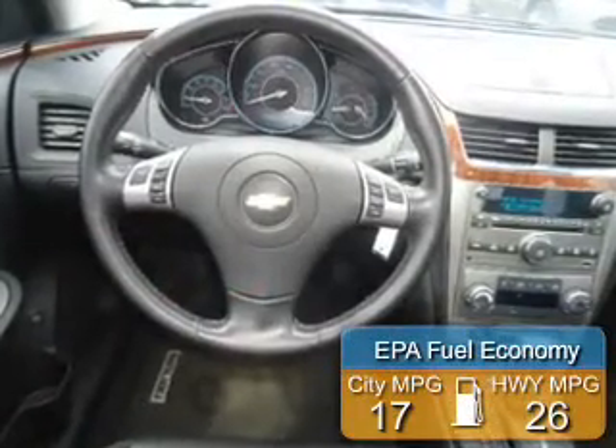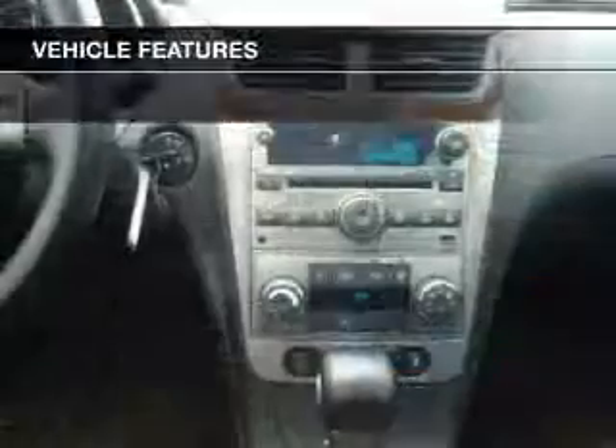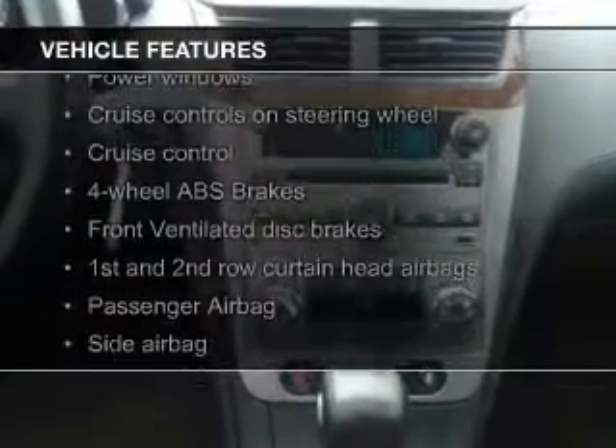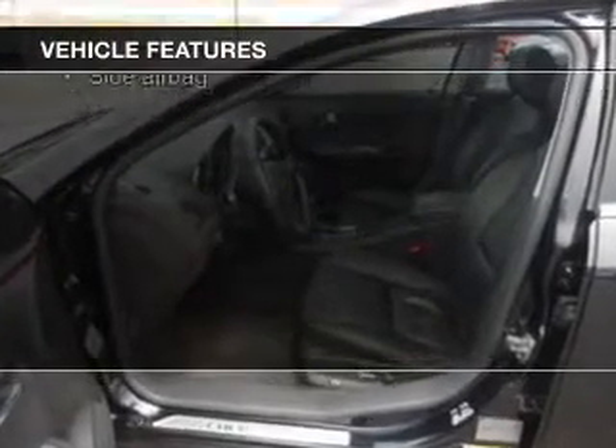Great fuel efficiency saves you money by requiring fewer trips to the gas station. The features include a sunroof, leather seats, heated seats, Bluetooth connectivity, Sirius XM satellite radio, and digital audio input.